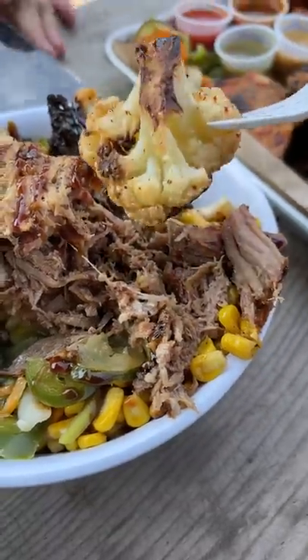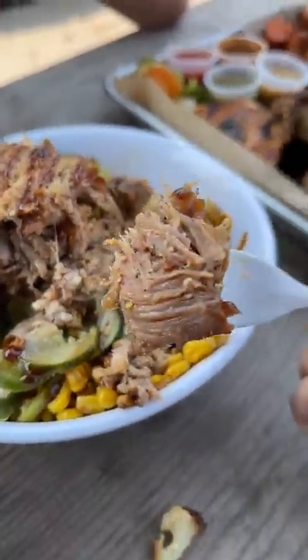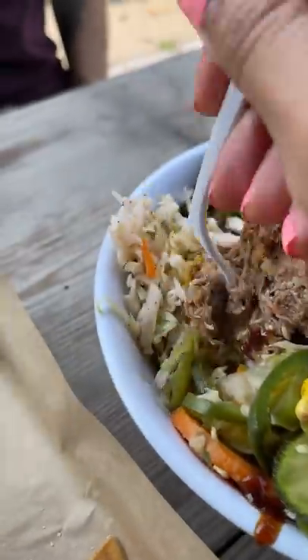I kept coming back to these since they were so good, and they said these rice bowls were their most popular. It has kimchi fried rice, carnitas, broccoli, cauliflower, cabbage, house pickles, and corn.